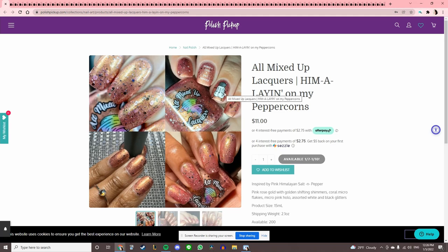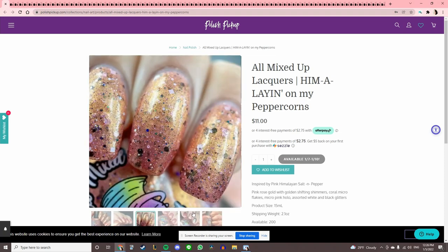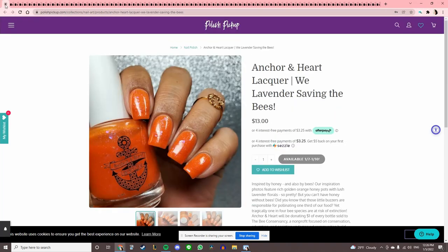This is All Mixed Up Lacquers 'Himalayan on My Peppercorns,' inspired by pink Himalayan salt and pepper. It's kind of metallic-y with a shimmer and a lot packed in there. I think the main reason I like this is just the salt shaker with a butt graphic, and not the polish itself, so I'm going to pass.